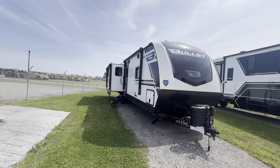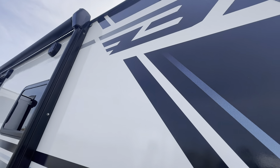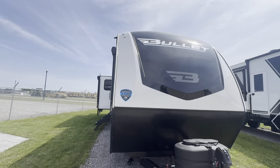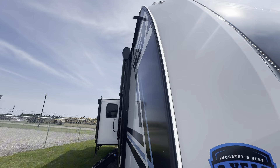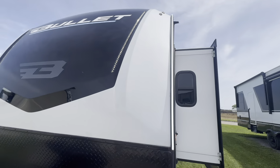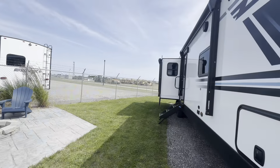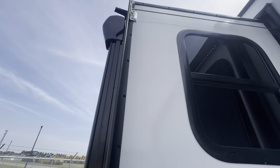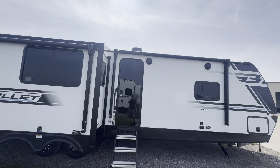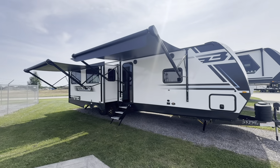The outside is just as breathtaking as the inside. You see the sweet colors — nice baby blue combined with black and white — with that awesome flying B logo. Just look at that front cap. Two slides on the off-door side, both cable slides, and one on this side also a cable slide. The thing about cable slides is equal points of tension on the bottom and top because of the cables. You get LED lights under the awnings, and two awnings total.